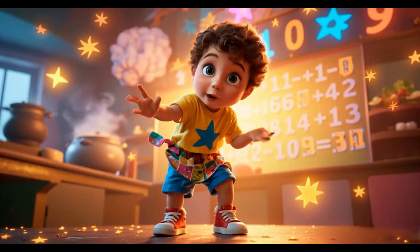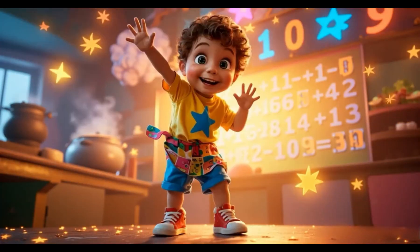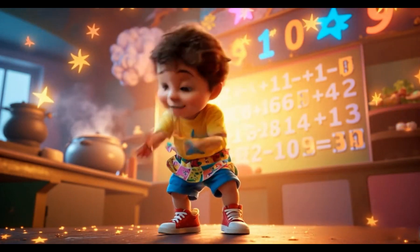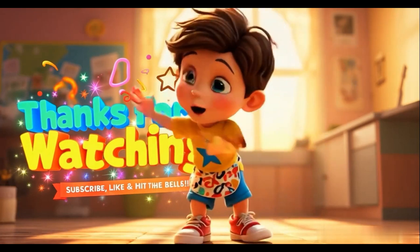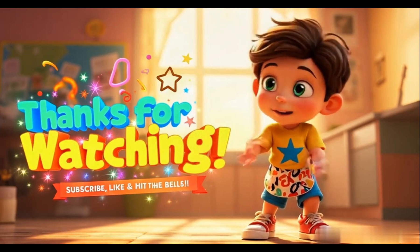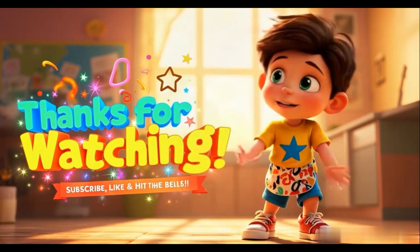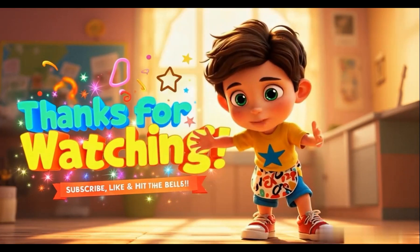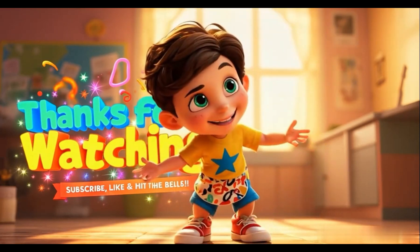Wow, friends, you did amazing! We've cooked up some yummy math treats today, and you helped me with addition and subtraction. You're math stars! Now it's time for me to go. But don't worry, we'll have more fun in Number Town soon. We'll be learning all kinds of new things, like how to count higher numbers and do even more fun math. So make sure you subscribe and click that bell so you don't miss our next adventure. Thanks for helping me cook up some math magic today. See you soon, bye bye!